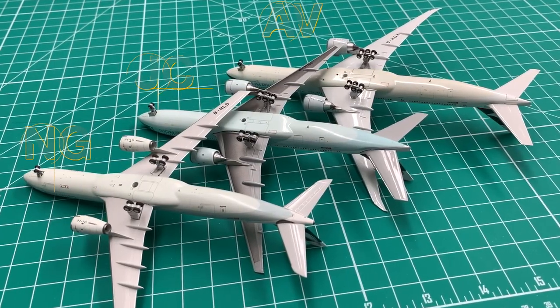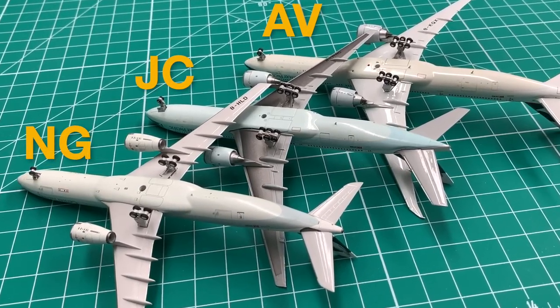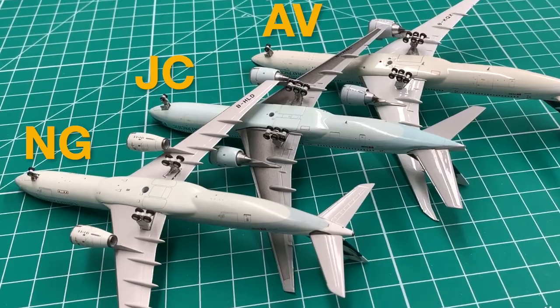Let's take a second look from another lighting angle. For the light gray on the belly, it's pretty obvious that only NG manages to get the correct color.